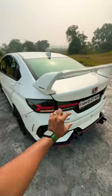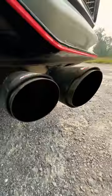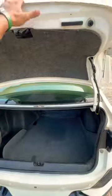There are a lot of aesthetic mods like updated lights with red stitching and a dynamic swipe function. It also gets a massive rear spoiler and dual exhaust, making it a very loud car. The battery has been shifted to the boot.